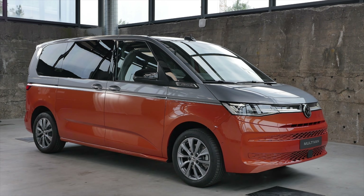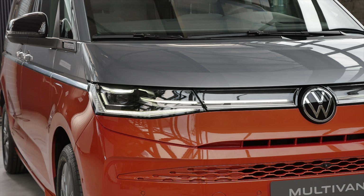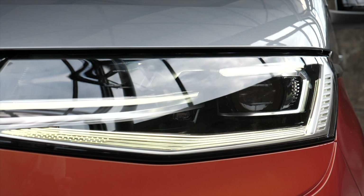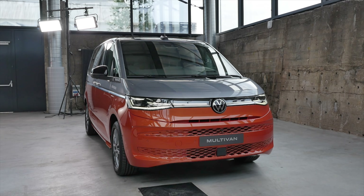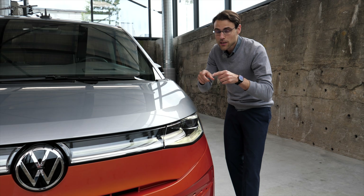Let's take a look at the front. The typical round shape here — an evolutionary design. The light strip goes all the way across the vehicle. LED is standard, and optionally even matrix LED. In general, there's more standard equipment for this vehicle, and we hardly ever hear that. This one will be cheaper than the outgoing model, or the same price but include more equipment.